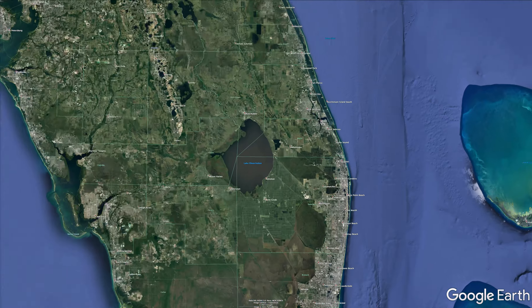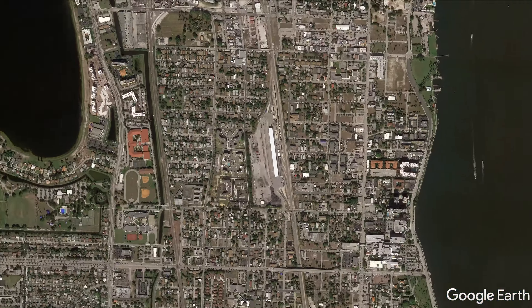Workshop B is located in West Palm Beach, Florida, just a mile north of Brightline's West Palm Beach station.